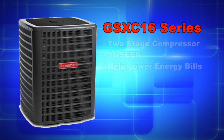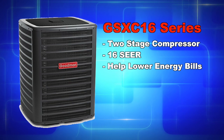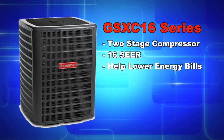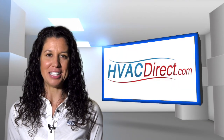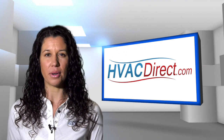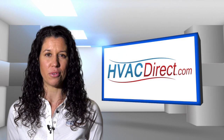The GSXC 16 features the next-generation Copeland Scroll 2-Stage Compressor. These compressors are rated at 16 SEER and can help lower your energy bill. Designed with fewer moving parts and consuming less energy compared to reciprocating compressors, the compressor uses chlorine-free R410A refrigerant and will provide years of reliable cooling comfort.